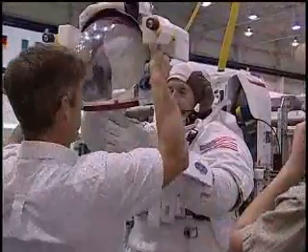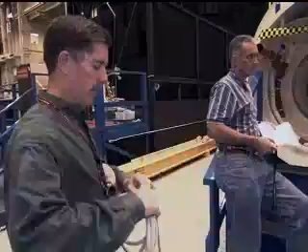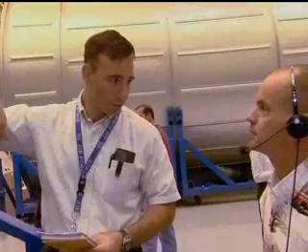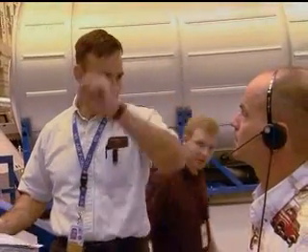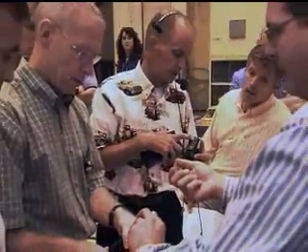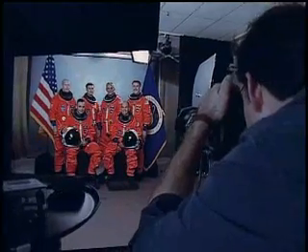Joining them are Mission Specialists Pat Forrester and Jim Riley, both veterans of past station assembly missions. I realize the best part about flying in space are the people that you fly with. You come together as a group of individuals, all with your own personalities, interests, backgrounds, and experiences — all the things that make you who you are. You work together very closely, and by the time you launch, you've become something more than just a group of individuals. You've become a very tightly focused team, and you know these people almost as well as you know your family.